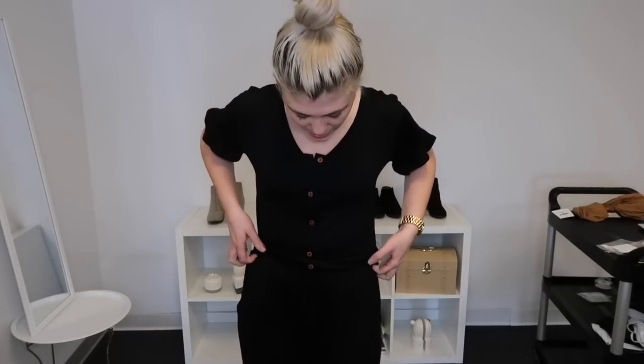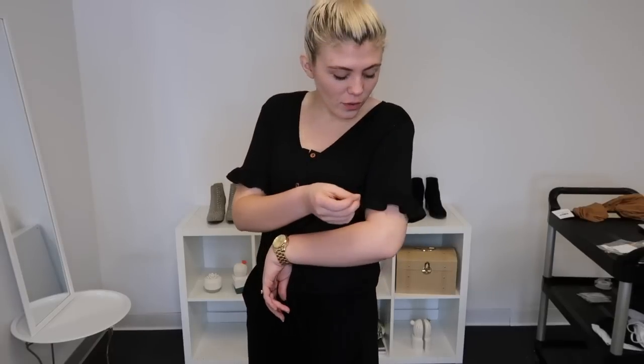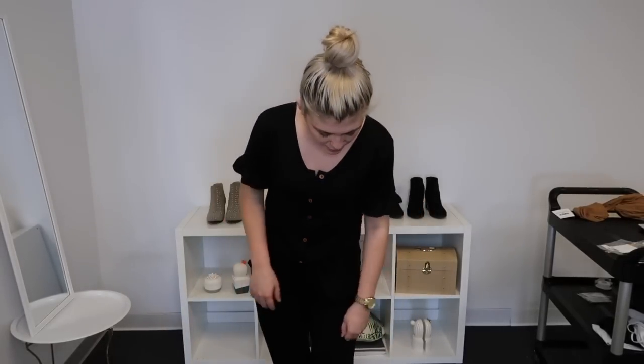This is a really fun little jumpsuit called the Madeline. It's a drop waist — the cinching is right at my true hips — and it has buttons all the way down the front with a little ruffle sleeve. The pants are kind of straight and then tapered at the bottom. It's so pretty — I feel like this with a fun statement earring would really dress it up and you could wear it for date night. It's really comfy, a little chic but still really easy to wear. Make sure to grab the Madeline.